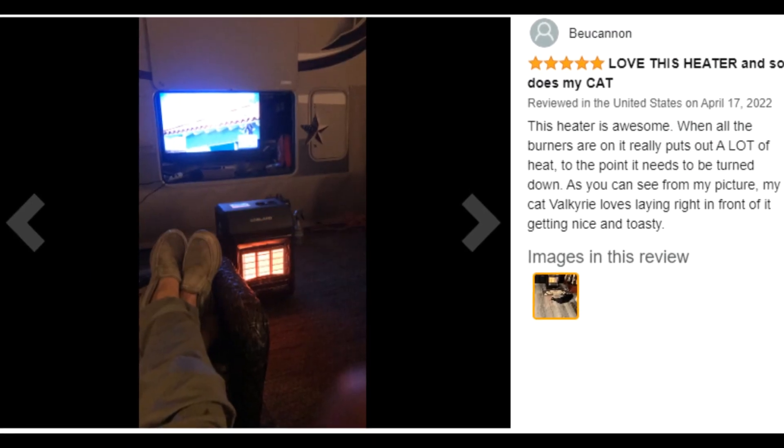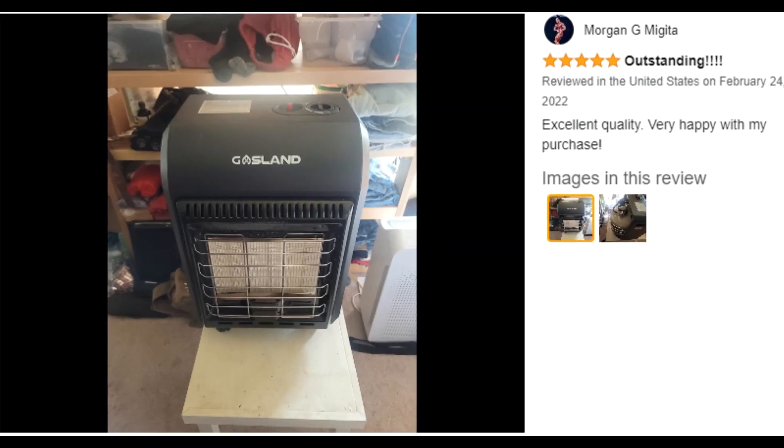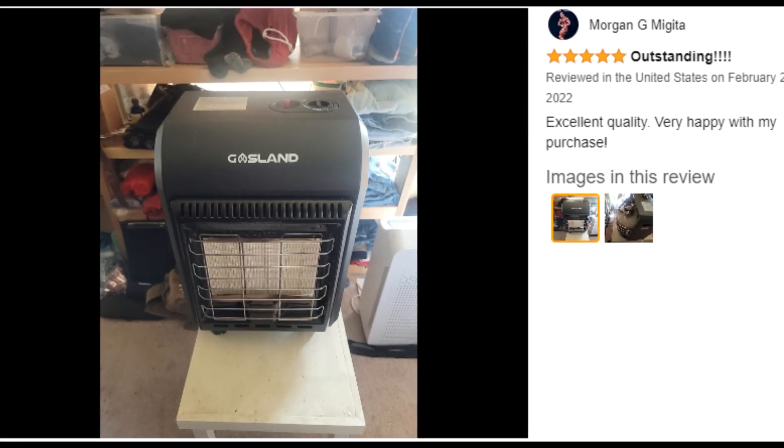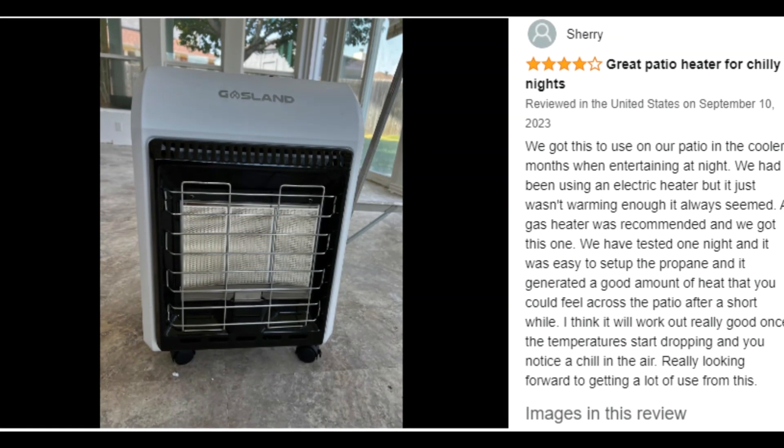Customer ratings by feature: Easy to install — 5.0 stars. Easy to assemble — 4.8 stars. Heat output — 4.5 stars. Safety features — 4.5 stars.